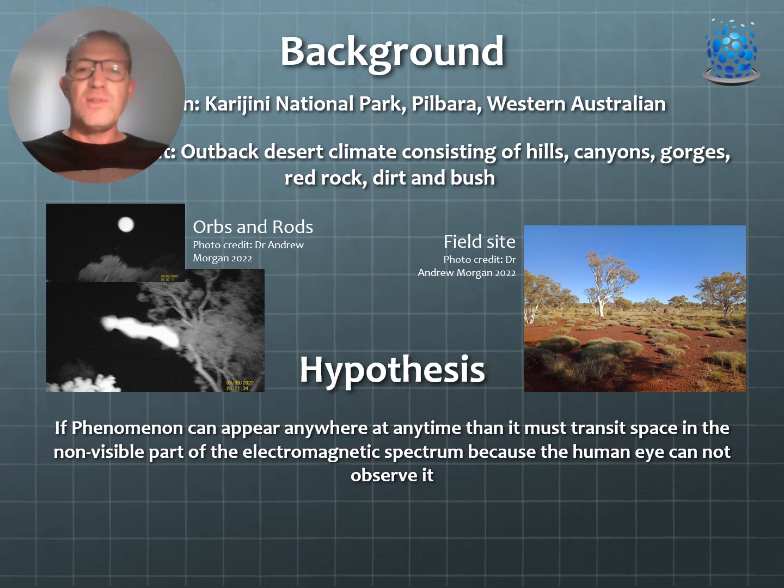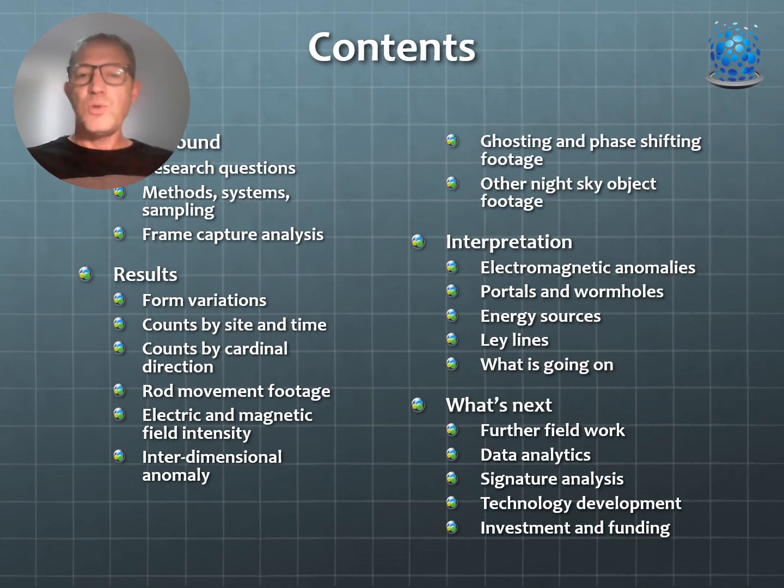The background remains the same — Karijini National Park in the Pilbara of Western Australia, an outback desert climate with hills, canyons, gorges, red rock, dirt and bush. We continue with the same hypothesis: that if a phenomenon can appear anywhere at any time, it must transit the non-visible part of the electromagnetic spectrum because we cannot observe it. We've now completed two more field trips and put part two of this presentation together, with one more to go.